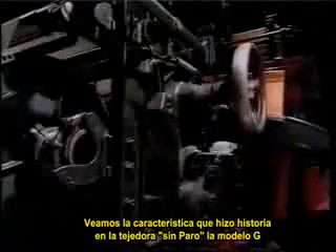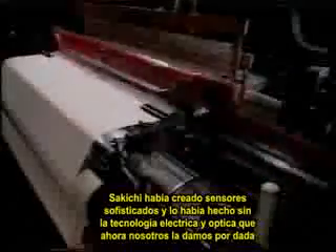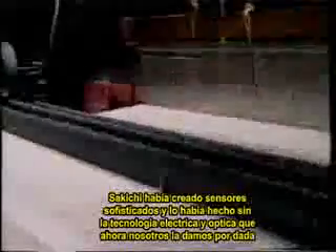Let's take a look at a feature of their breakthrough non-stop loom, the Model G. Traditional looms wasted material on fabric when one of the vertical warp yarns snapped, as often happened. To prevent that waste, Sakichi and Kiichiro arranged thin metal floaters over the vertical yarns. A floater would slip down and stop the loom if its yarn snapped. These automatic stop innovations for preventing waste were absolutely remarkable. Sakichi had created sophisticated sensors without the benefit of the electrical and optical technology we now take for granted.